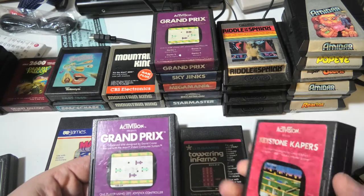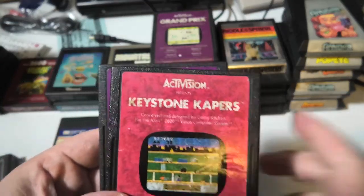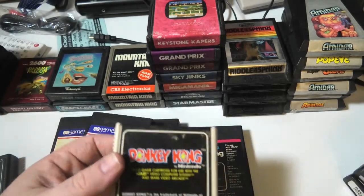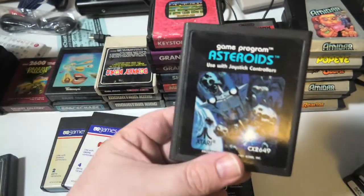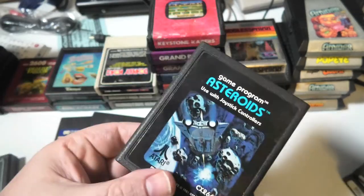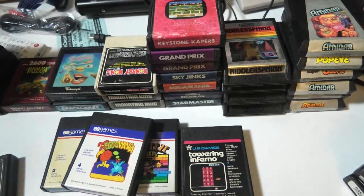Mountain King — that's a lot of spotting on that label. That's called spotting. That's a nice label, another U.S. Games label. Donkey Kong, Raiders of the Lost Ark — I could never figure out this game when I was a kid. I have a box of Asteroids; I actually couldn't sell these for 99 cents back before eBay — I tried to sell these and couldn't sell them.